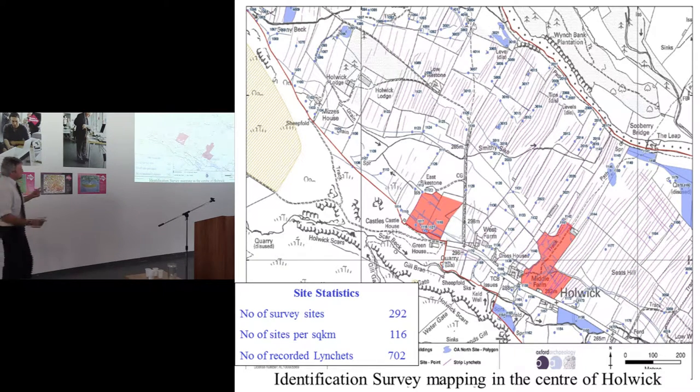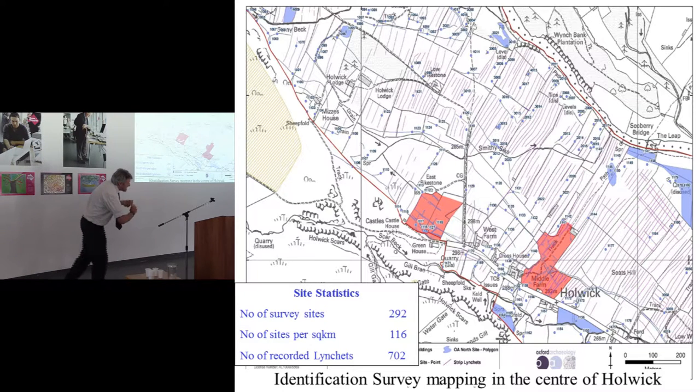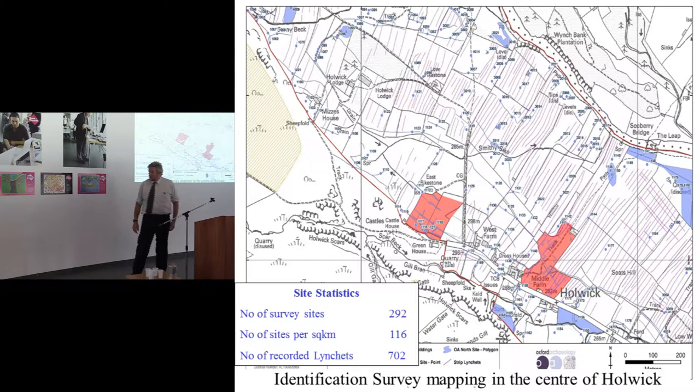Through various techniques — photography, fieldwalking, trundling across the ground with volunteers — we end up with some remarkable statistics. Two and a half square kilometers: a total of 116 sites per square kilometer, 292 in total, and 700 terraces or lynchets. It's the most densely concentrated landscape I've ever come across. What we're doing is producing a picture of how this landscape developed — we're looking at a landscape which started at least in some elements in the Mesolithic and has moved all the way through.